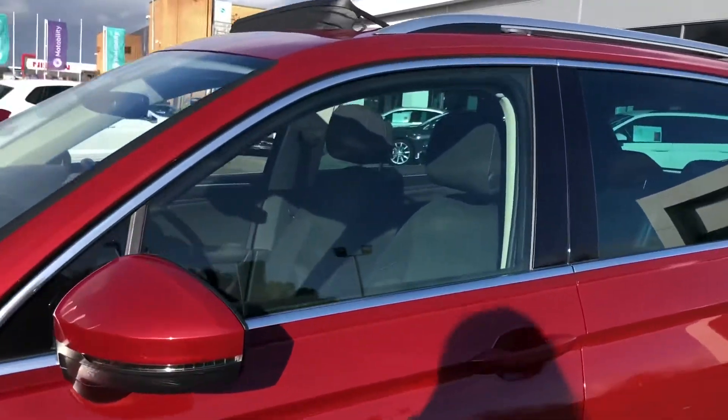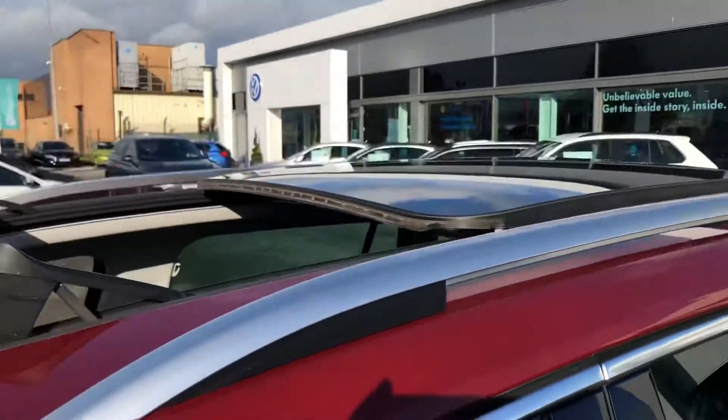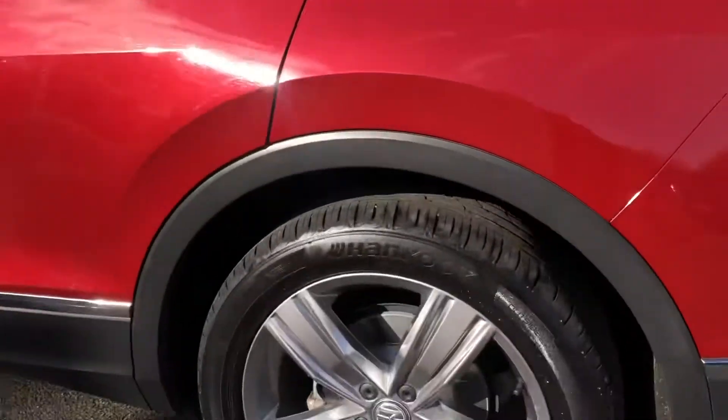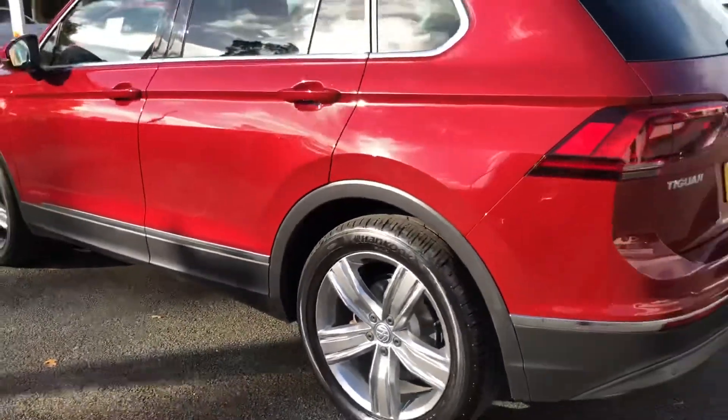This vehicle is finished in ruby red metallic paint. You've also got the chrome window surrounds, chrome roof rails and panoramic sunroof. This vehicle also comes with the stunning 19-inch Victoria alloy wheels, which ties all the chrome detailing in really nicely.